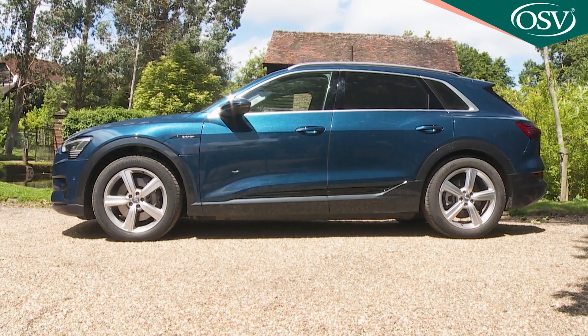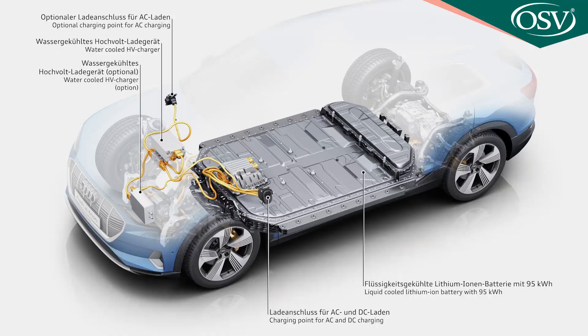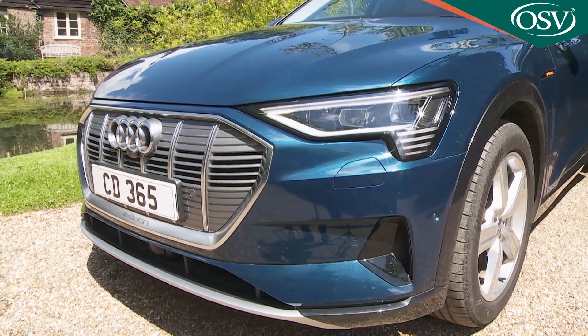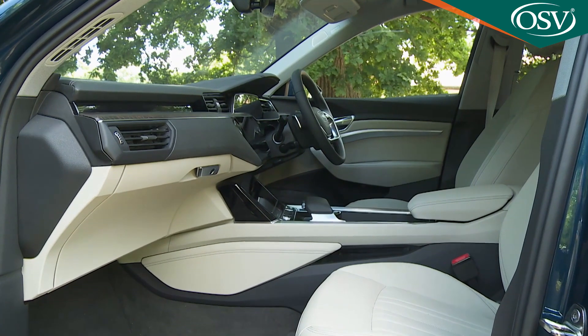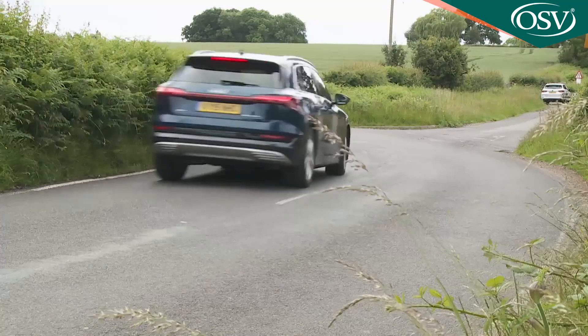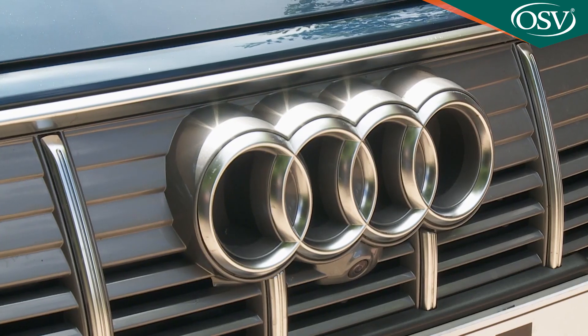At its first full electric car, the e-tron is a technological tour de force. This battery-powered large SUV takes the best bits from the brand's conventional crossovers and blends them with next-level electrification technology. There's a beautiful cabin and we're even promised engaging driving dynamics. What's not to like? The price? Well, you can't have everything.